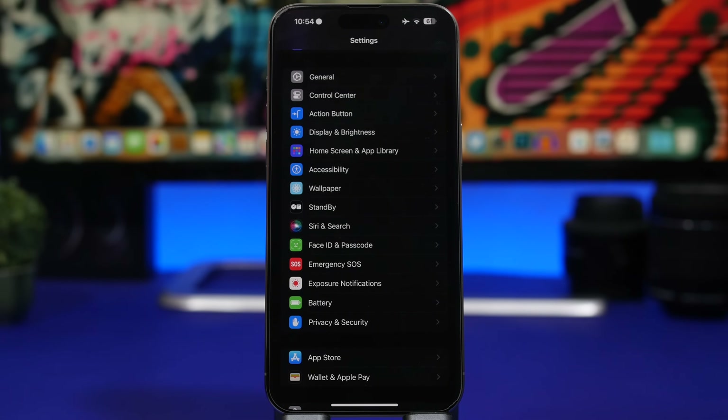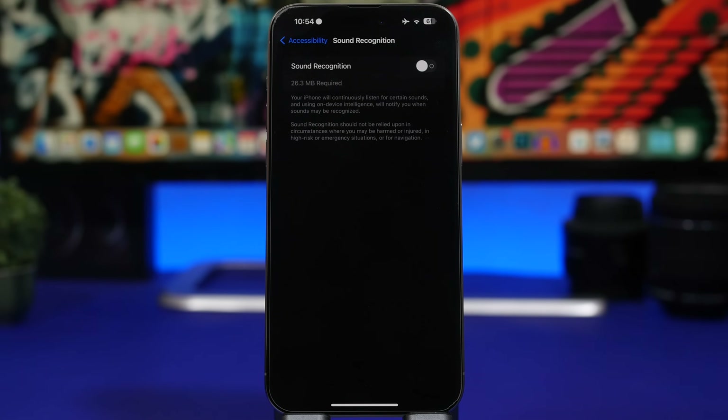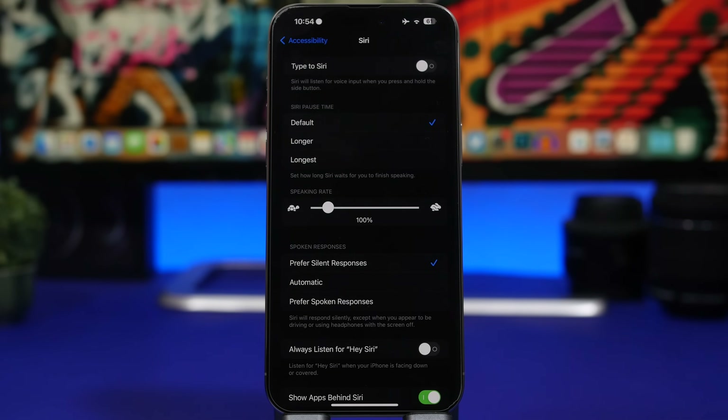There are other iOS features that consume a ton of battery — any feature that requires your iPhone to stand by and listen for a command or sound will drain battery. Under Accessibility, you'll find Sound Recognition. If you don't need this feature, make sure to turn it off, as it keeps your device listening for sounds all the time and notifying you, which of course consumes a ton of battery.